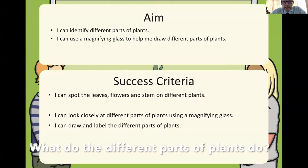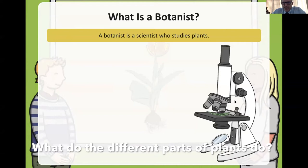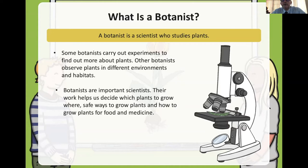A botanist is a scientist who studies plants. They're looking at a leaf under a microscope. Some botanists carry out experiments to find out more about plants. Others look at the environment — for example, in Thailand it's very hot, but in Iceland the plants are very different because it's very cold.